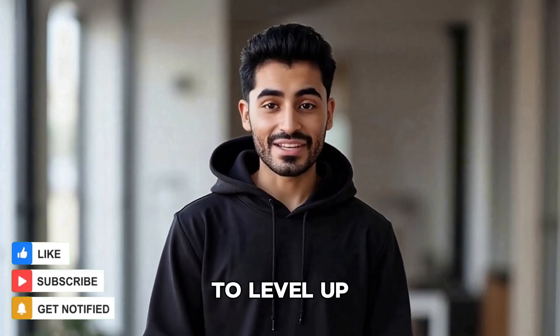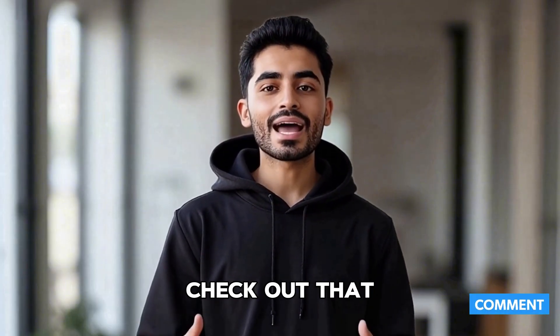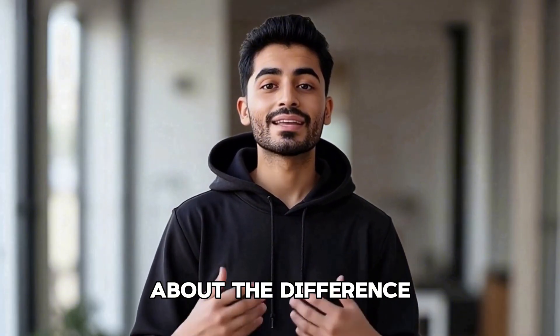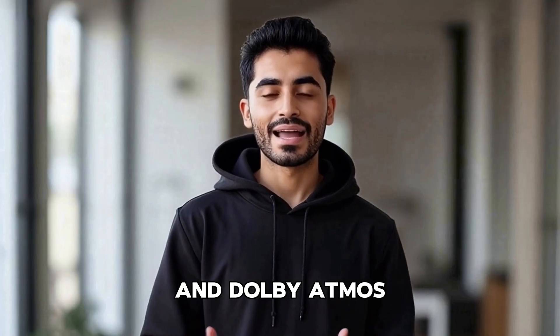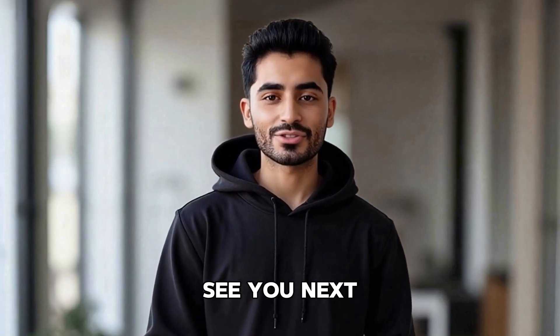Don't forget to subscribe for more tips to level up your setup. Also, as promised, now's the perfect time to check out that video we mentioned earlier about the difference between Dolby Digital and Dolby Atmos – just click the link in the top right corner. Thanks for watching. See you next time.